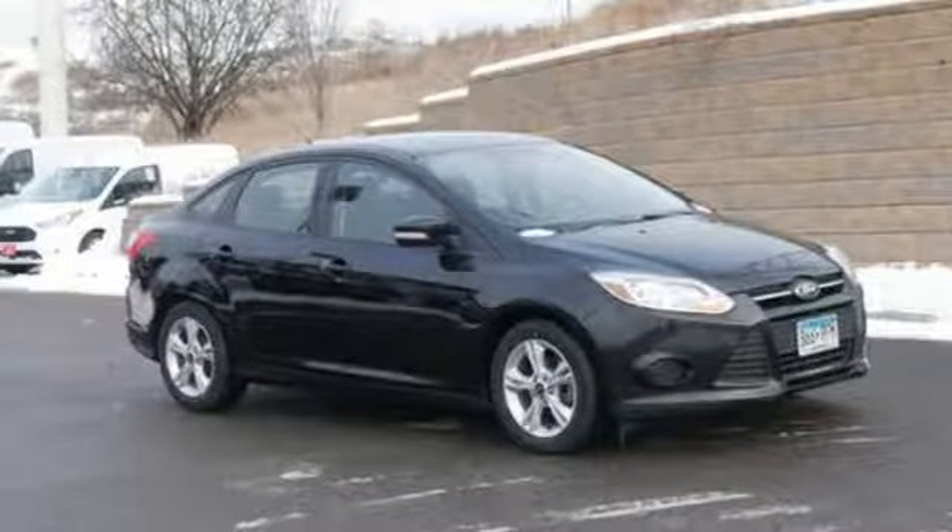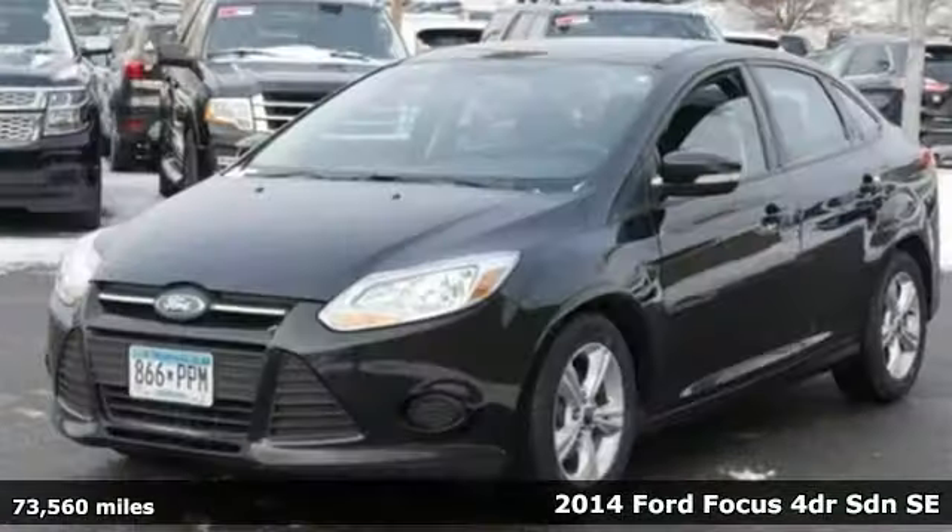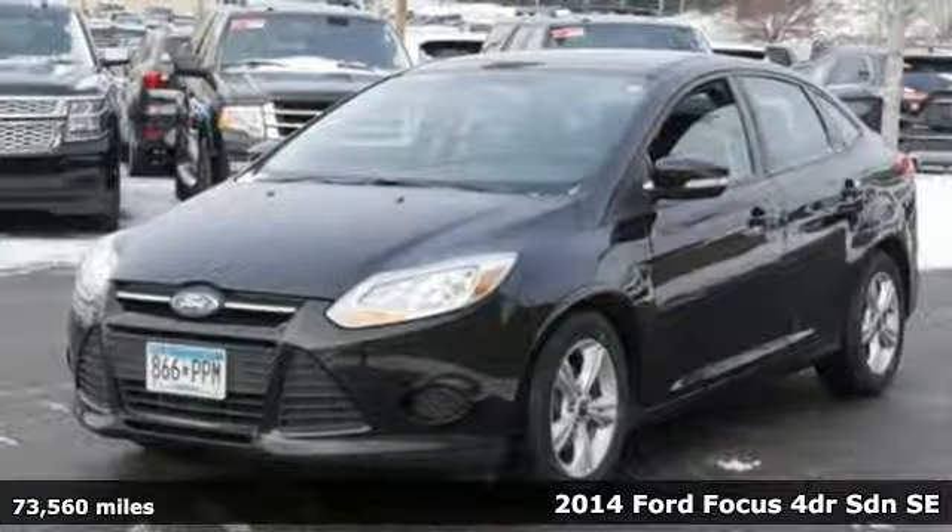Here's a 2014 Ford Focus. Built on tradition, built to last, Ford.